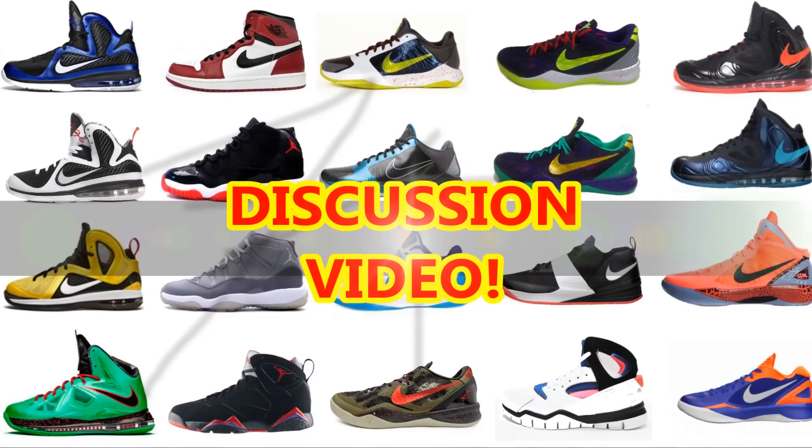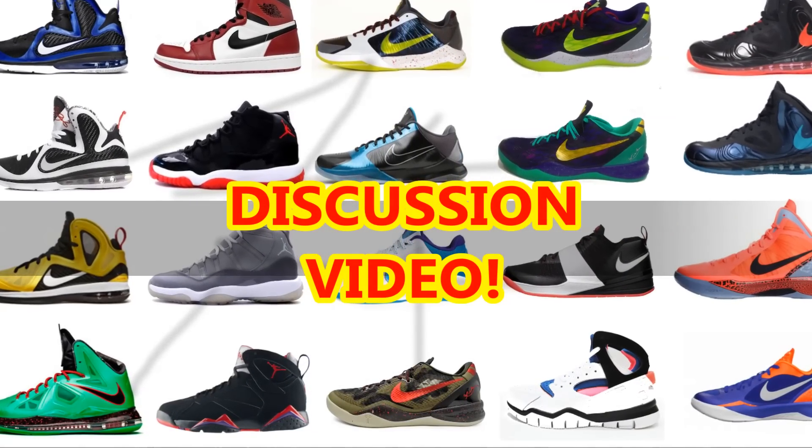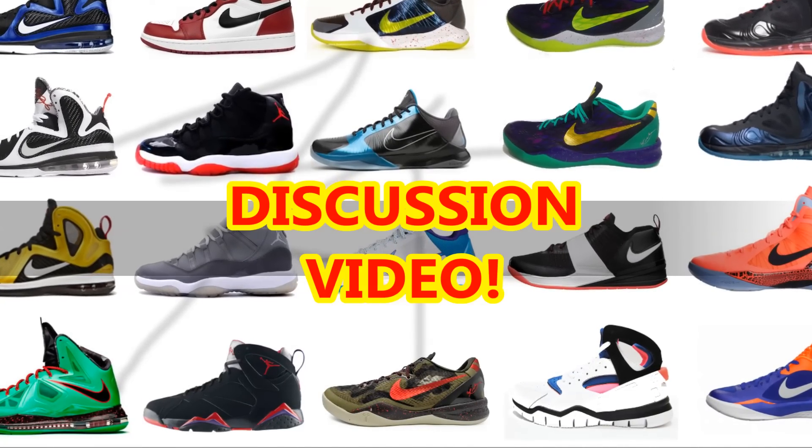Hey, what's going on guys, it's BrightKicks back again. Today I'm bringing you a new discussion video — I'll just be recapping my last three months of shoes and give you some of my thoughts on what's coming up.